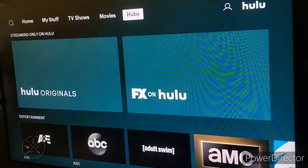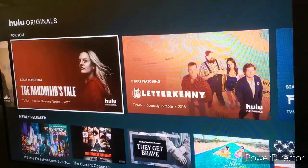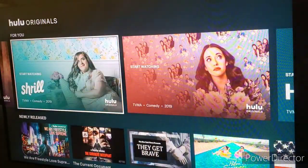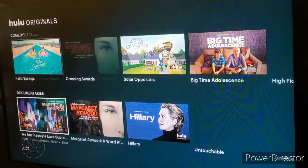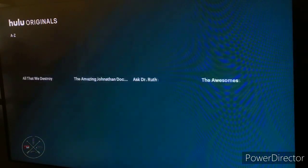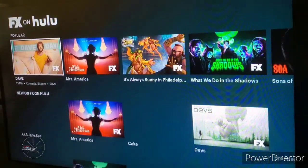There's a new feature on the user interface called Hubs. At the top, you can check out content streaming exclusively on Hulu, like an original show. From there you can check out shows for you, newly released content, popular content, dramas, and more categories. At the bottom, you can check out all of the shows in alphabetical order. You can do the same thing on FX for Hulu — they have Featured, Popular, and other shows on FX for Hulu.